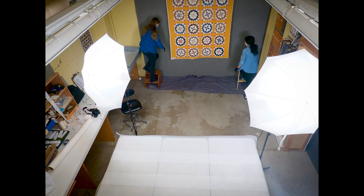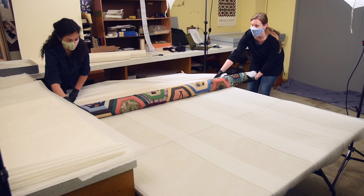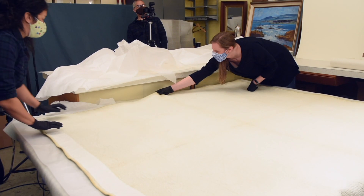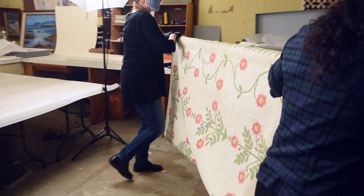The rehousing process is fairly simple. We take one quilt at a time from its current storage and unroll it onto a large etherfoam covered table. This is to briefly examine the quilt and make sure that it is stable enough to be hung for photography. The next job is to hang it up.